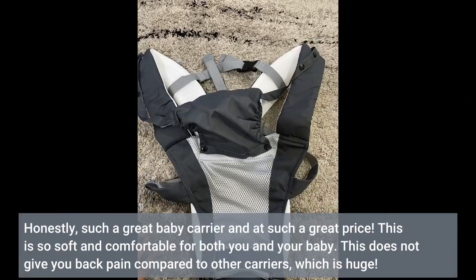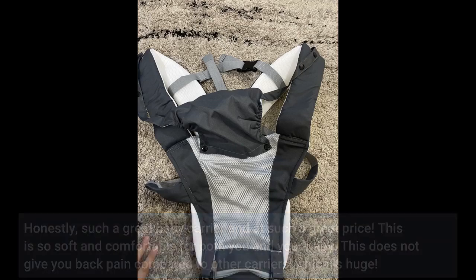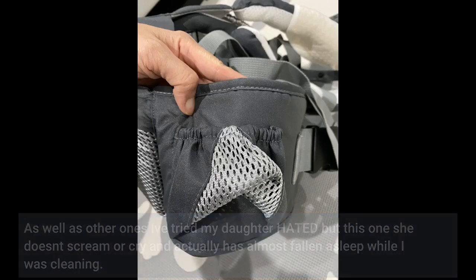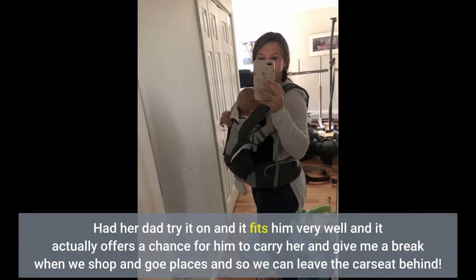Honestly, such a great baby carrier and at such a great price. This is so soft and comfortable for both you and your baby. This does not give you back pain compared to other carriers, which is huge. Other ones I've tried my daughter hated, but this one she doesn't scream or cry and has almost fallen asleep while I was cleaning. Had her dad try it on and it fits him very well — it actually offers a chance for him to carry her and give me a break when we shop and go places, so we can leave the car seat behind.